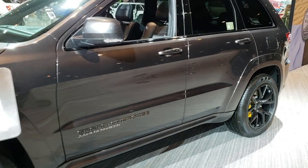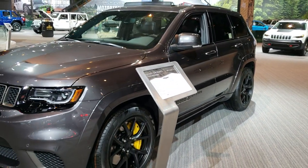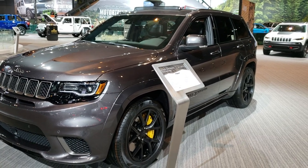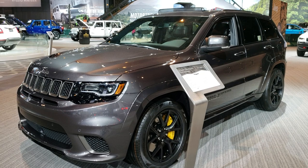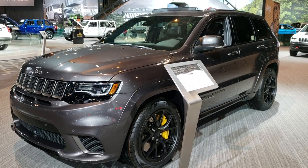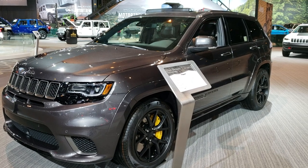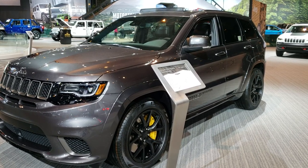I know it wasn't very long but sometimes the best videos are short and sweet. Remember to like, subscribe, and share, and you can check out more videos at youtube.com/summitauto. We'll be doing more videos tomorrow from the 2019 Chicago Auto Show. Thanks again for checking out this super good looking 2019 Jeep Grand Cherokee Trackhawk.